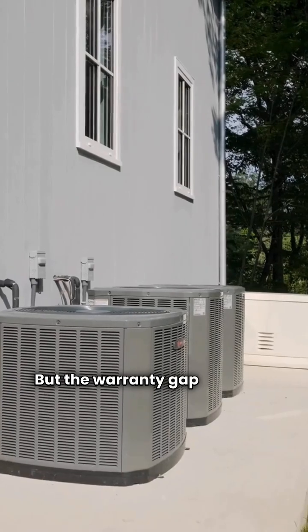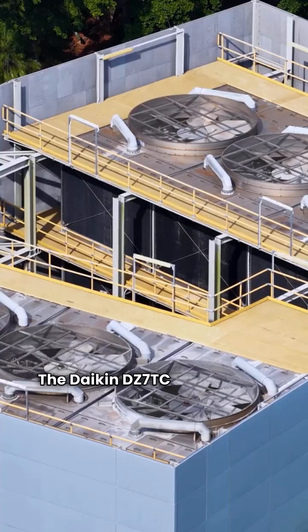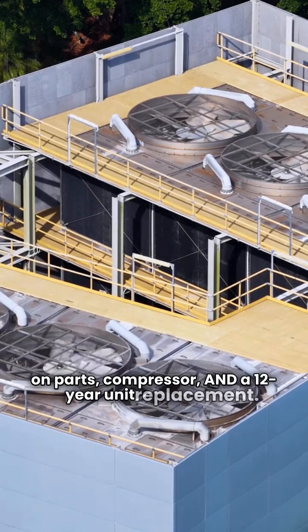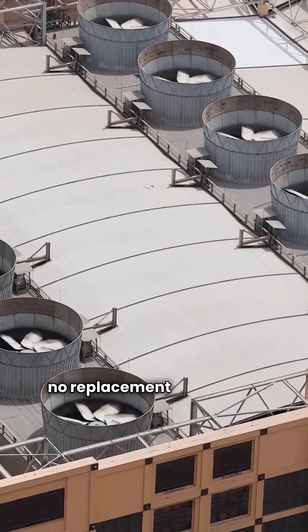But the warranty gap becomes a chasm here. The Daikin DZ7TC has a full 12-year warranty on parts, compressor, and a 12-year unit replacement. American Standard, again, offers no replacement guarantee.